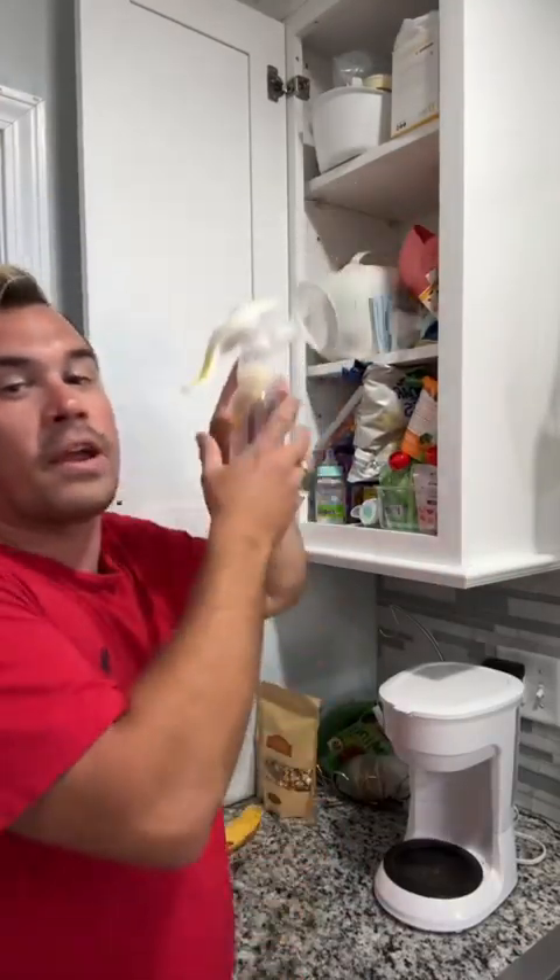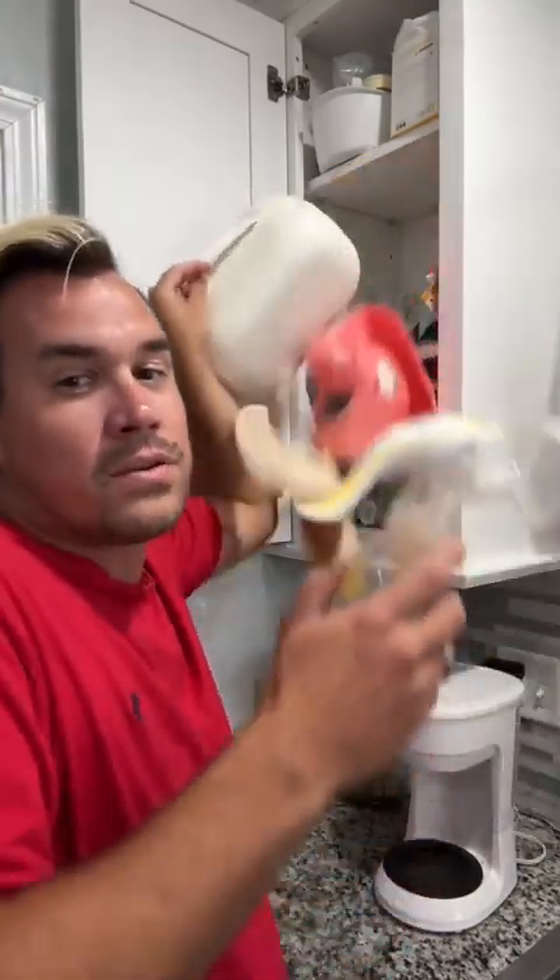It's 9:28 PM. My wife has work in the morning and my six-year-old just started first grade, so let's get them all ready for their big day.